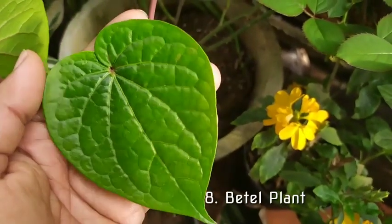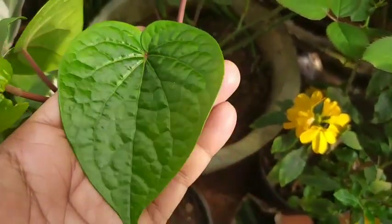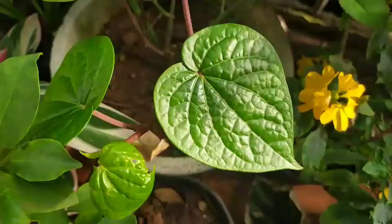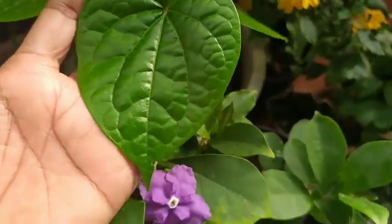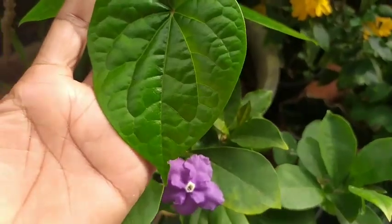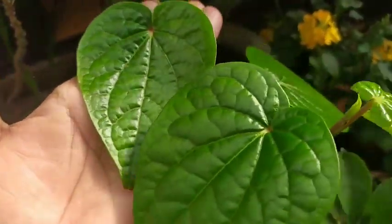Moving on, the next one is the beetle plant. If you look at it, it looks like it has been painted intricately — each and every vein. I added it about a month back and it is growing fantastically well. I haven't put it in a hanging basket, but it's trailing down from a platform — beautiful leaves, lovely to look at.